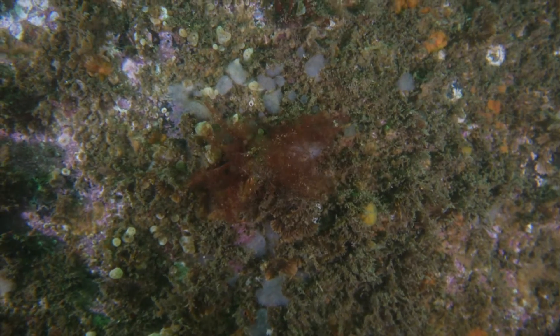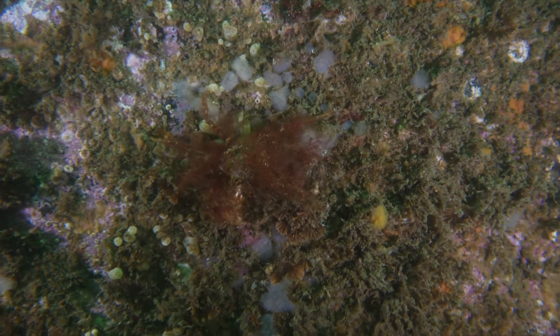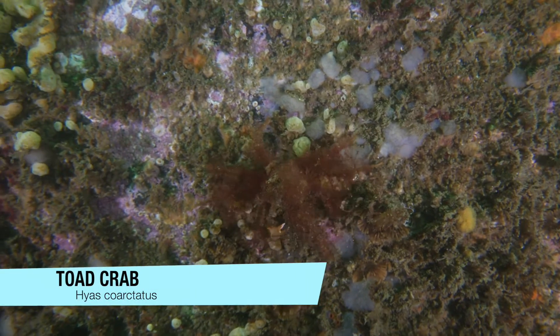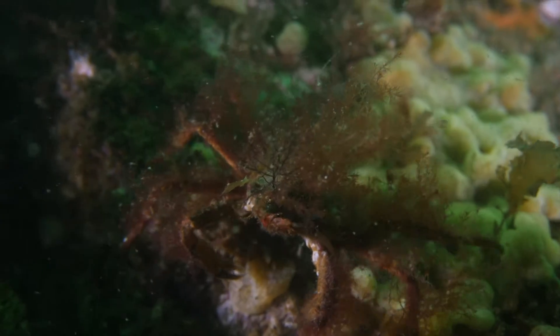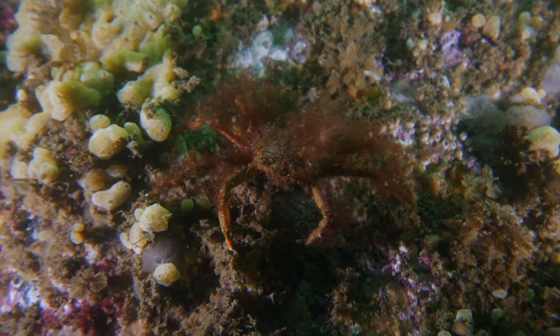While this may look like just a bit of algae, this master of disguise is called a toad crab. They actually cover themselves with that algae, so each toad crab gets to indulge their own personal fashion sense.